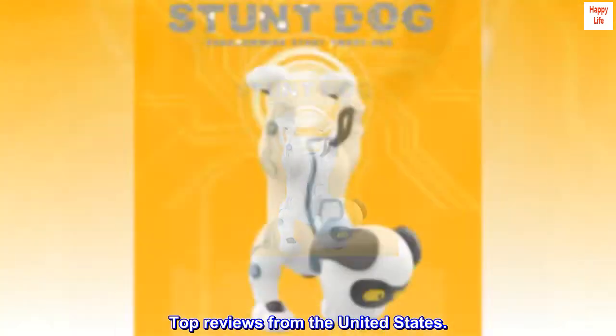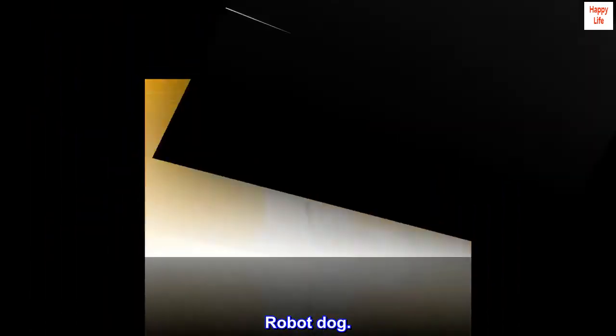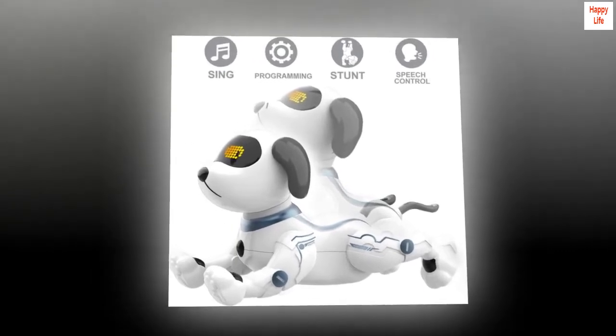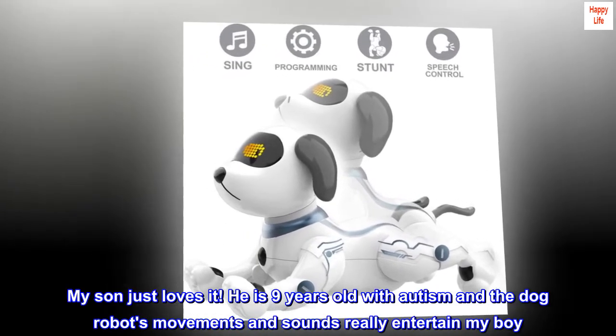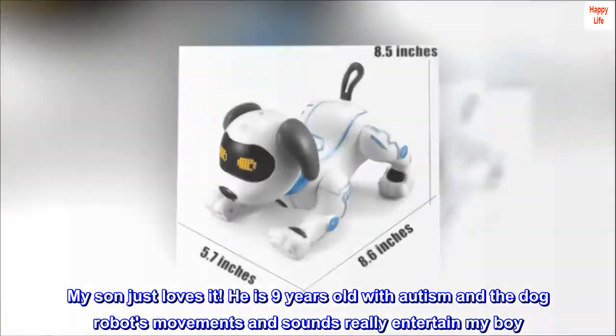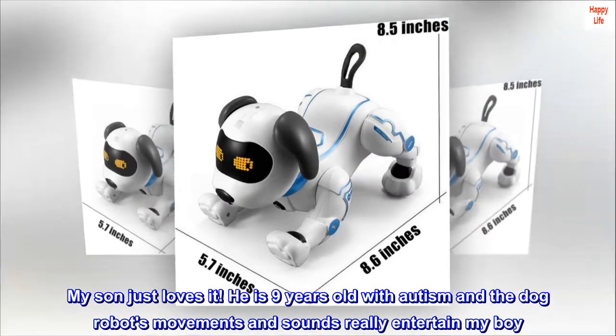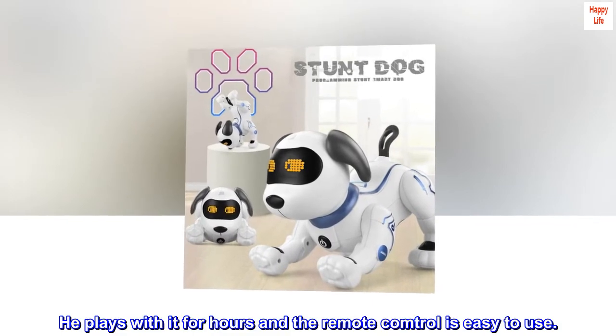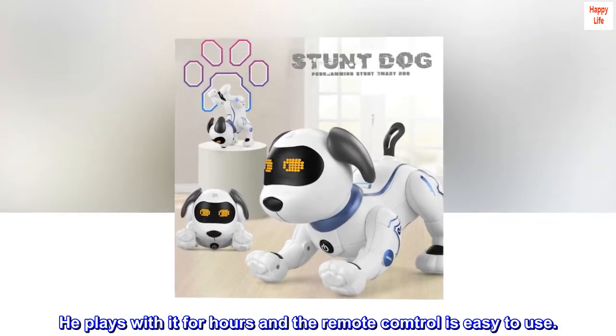Top reviews from the United States. Robot dog. I got this toy for Christmas. My son just loves it. He is 9 years old with autism and the dog robot's movements and sounds really entertain my boy. He plays with it for hours and the remote control is easy to use.